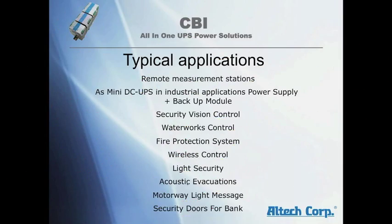Typical applications include: remote measurement stations, mini DC UPS industrial applications, security and vision control, border force control, fire protection, wireless control, light security, acoustic evacuations, module and light message boards, and security doors for banks, etc.